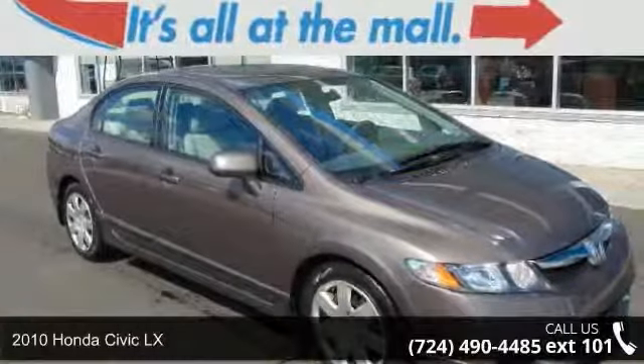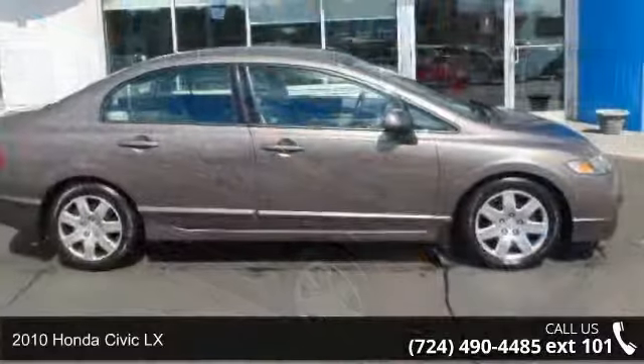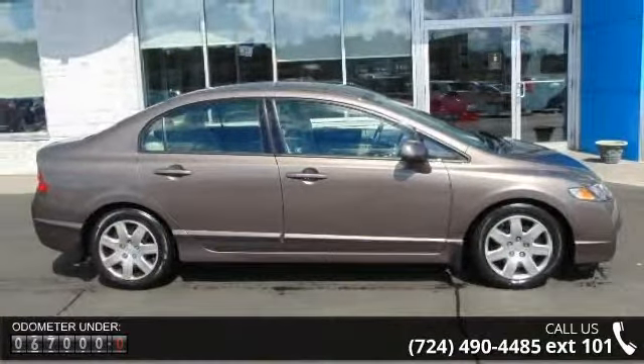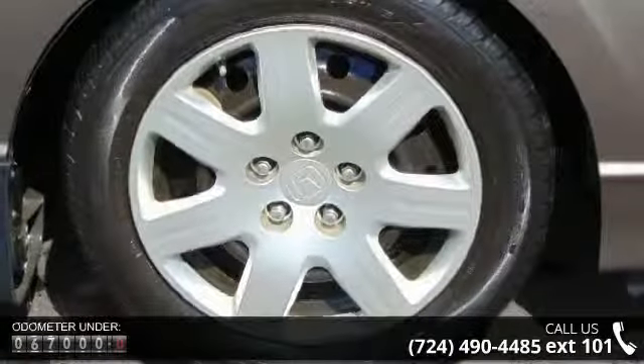Step into the 2010 Honda Civic LX. If you are looking for an automobile with great features, look no further. This vehicle comes with a reliable 4-cylinder engine connected to a smooth shifting automatic transmission.